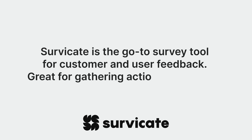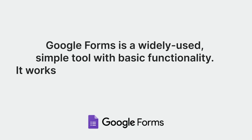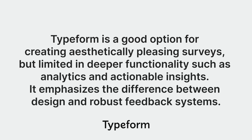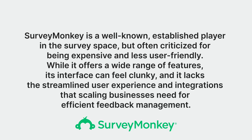To sum up: Survicate is the go-to survey tool for customer and user feedback — great for gathering actionable insights and tying feedback to business goals. Google Forms is a widely used simple tool with basic functionality, working well for internal or private surveys but lacking robust features. Typeform is a good option for aesthetically pleasing surveys but limited in deeper functionality such as analytics and actionable insights. SurveyMonkey is a well-known, established player in the survey space, but often criticized for being expensive and less user-friendly — its interface can feel clunky, and it lacks the streamlined experience that scaling businesses need for efficient feedback management.